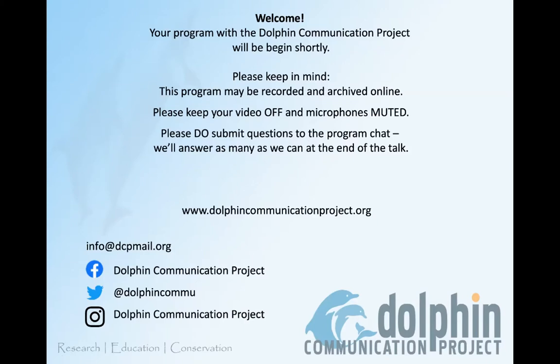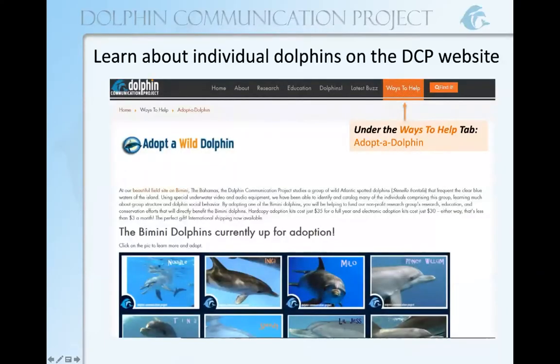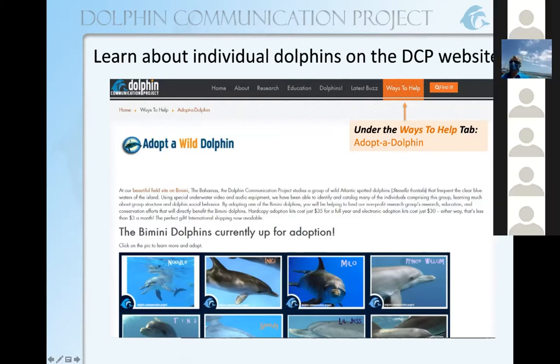Do submit your questions to the chat. Before I turn it over to Dr. Dodzinski, I just want to show you a little picture of our website. Like all of our dolphin lessons, we're going to give away a free dolphin adoption e-kit today — an electronic adoption kit. So you can enter to win this adoption kit, and there you can see a screenshot of our website.